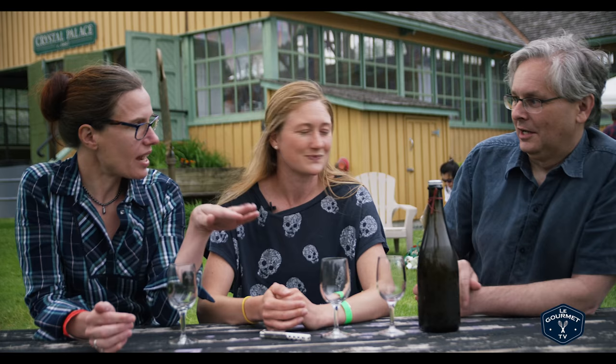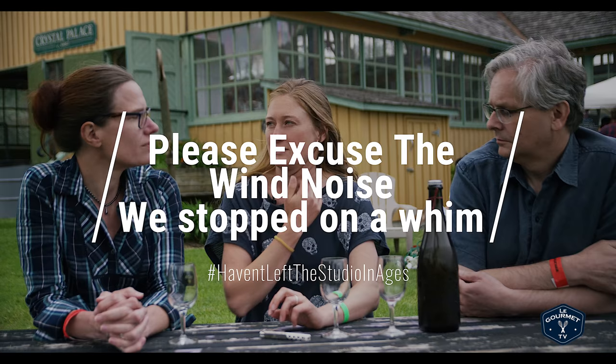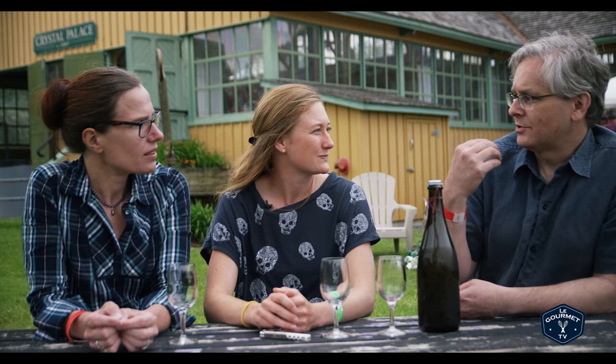I'm reading the label and it says eight days skin contact. So not all Pét-Nat Naturals have skin contact — I just chose to use some skin contact in this wine. I like using skins in a lot of the aromatic whites that I make. It gives it a little bit more phenolics, a little bit more texture to the palate — not just flavor, but structure and mouthfeel.